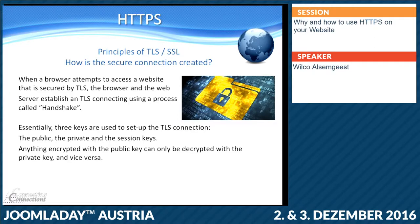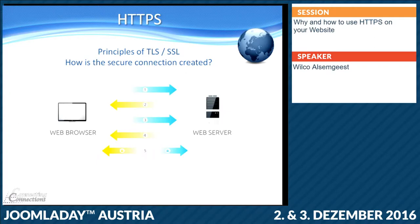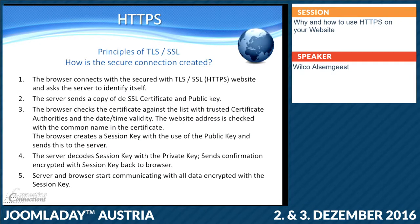So it's essentially five steps: the web browser goes to the web server, gets the certificate back with the public key, the web browser creates a session key based on the public key, sends encrypted information for just that session back to the server, and because the server has a private key it can decrypt it again. If the information matches, you get your secure connection. I will put the slides online so if you want to read the details afterwards.